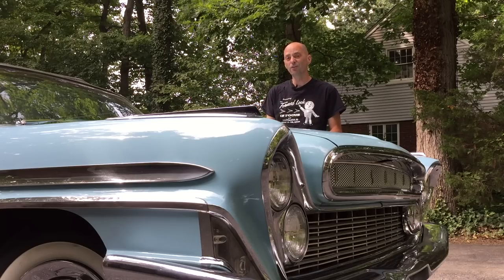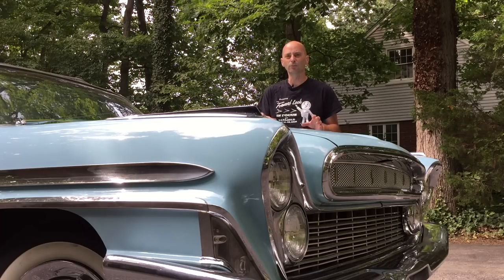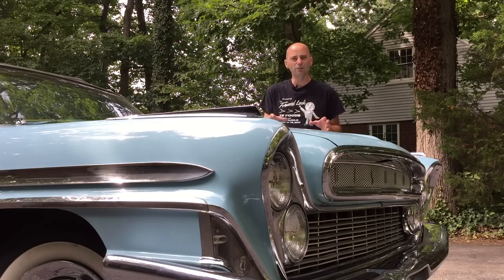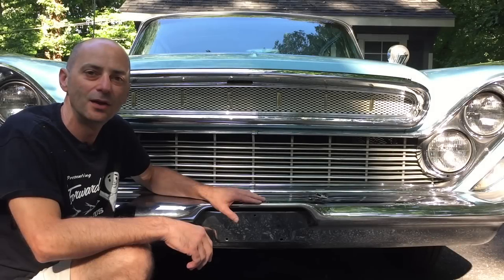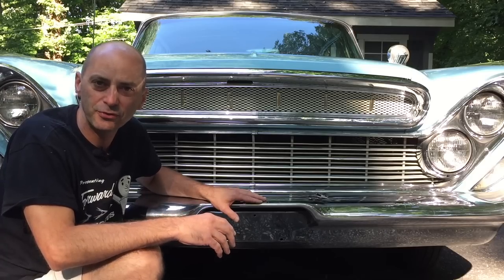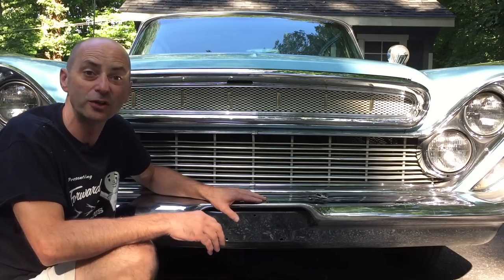By 1961, fins as a styling feature had already become outdated and passé. The automotive design of that time had moved on to an angular and square look, much like the 1961 Lincoln. Styling is the most obvious feature of this car, but there are so many other unusual and interesting features as well, starting with the front suspension.